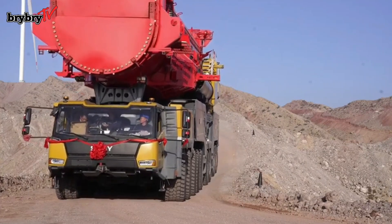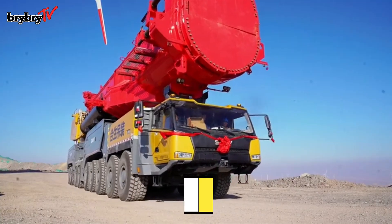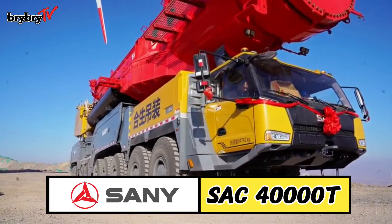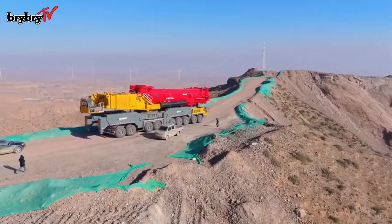Welcome back to another episode from Bright TV. For today's video, let's talk about the SANY SAC 40000T. Without further ado, let's dive in.